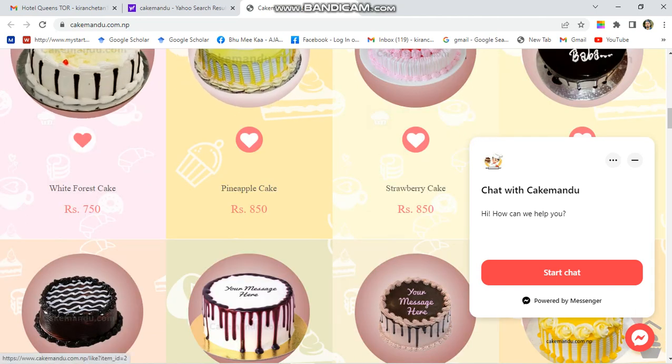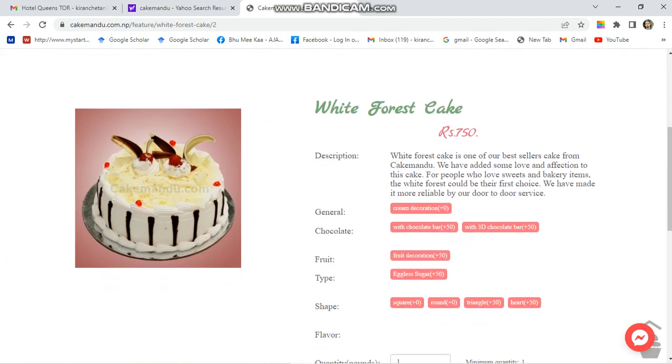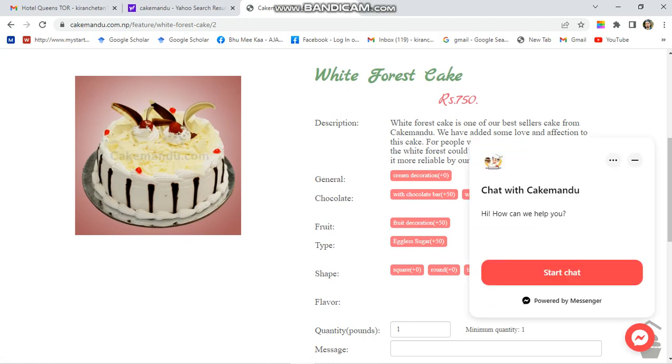You can select your required cake. For example, I am going to select the White Forest cake. It costs 750, and if you want to decorate it or add extra things, you will have to pay an additional charge. You can simply request Cake Mandu through their chat, which pops up after a few seconds.